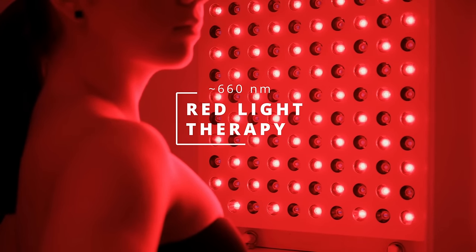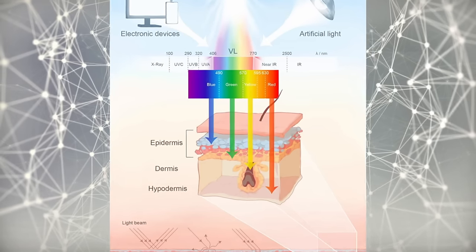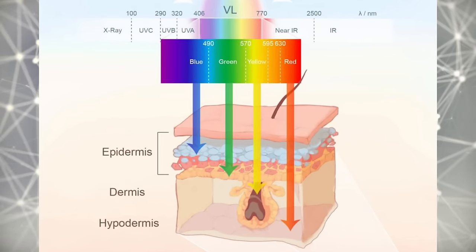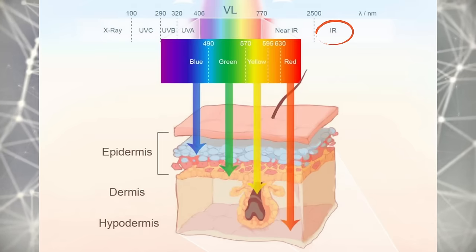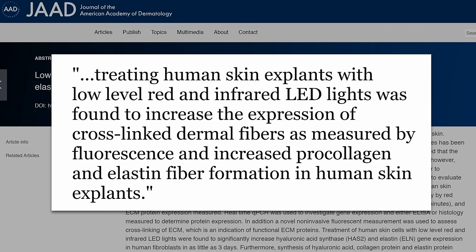Now let's move up the spectrum to red light, throwing orange in as well since the studies sometimes do too. Different wavelengths penetrate into the skin based on their length — infrared actually goes deeper than the chart shows. In a petri dish study, exposing human skin samples to red and infrared light produced various improvements like improved dermal fibers, pro-collagen, and elastin. We have a ton of studies showing red light therapy for skin aging and wrinkles.